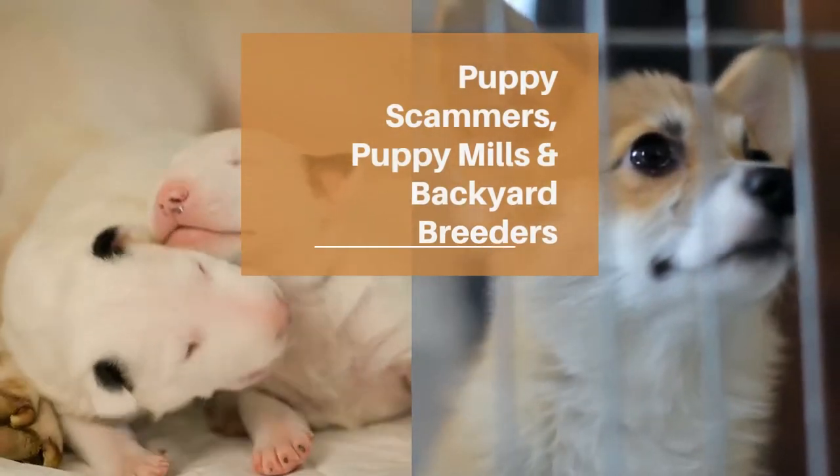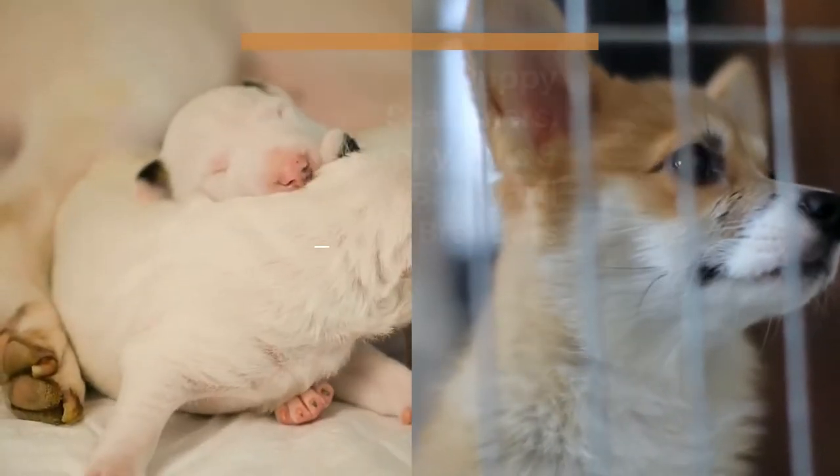Breeder red flags come in the form of puppy scammers, puppy mills, and backyard breeders.